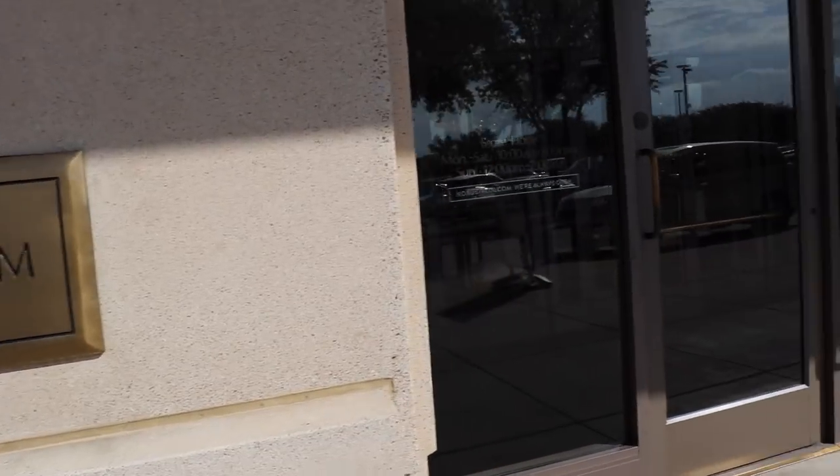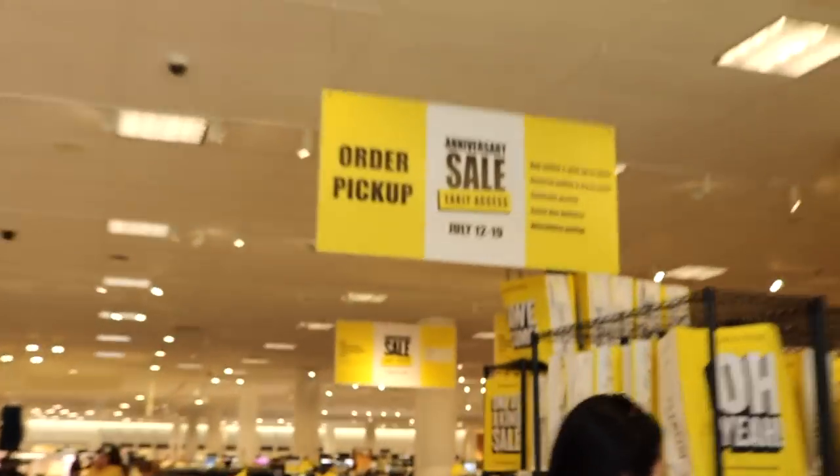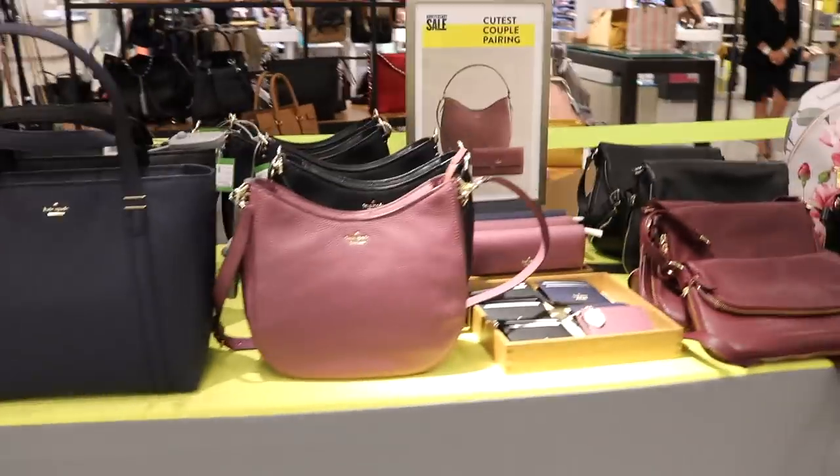We are Nordstrom card holders, so we were able to shop the sale during the early access time frame. We went ahead and placed our order, went into the store — we'll be showing you clips of that — to look around and see what our items look like that we purchased online. We have about four different categories we'll be talking about: shoes, clothes, accessories, outerwear, and beauty items. This may be a lengthy video because we purchased a lot of items. We saved our coins and went ham for the anniversary sale.